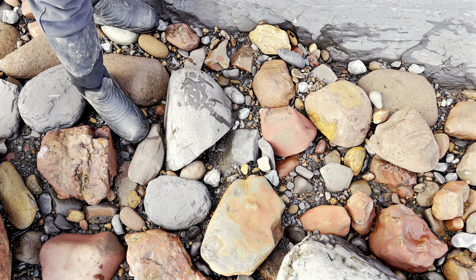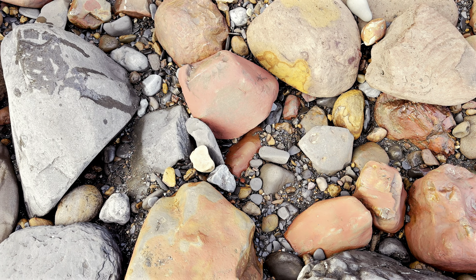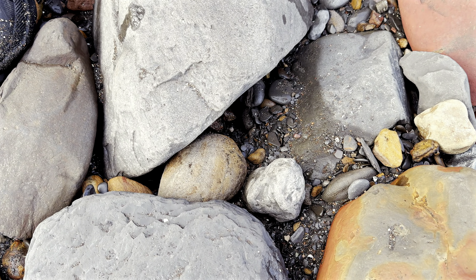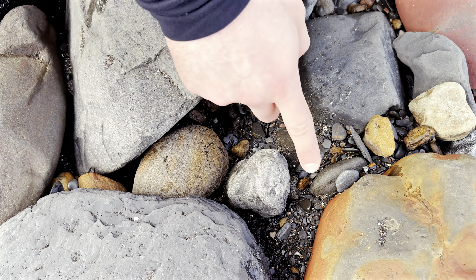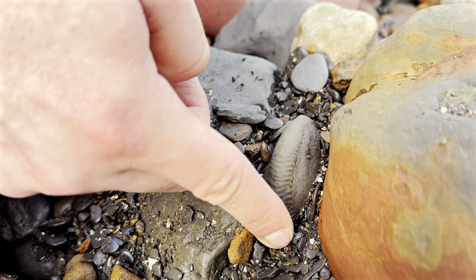I'll move a bit closer just to make it slightly easier. Can you see it yet? A little bit closer and hopefully you'll have spotted it. It's right here - you can see a worn ammonite keel sticking out the edge. We'll just remove some of these stones; I'm hoping it's a full ammonite.